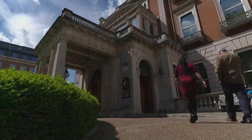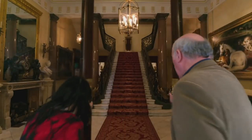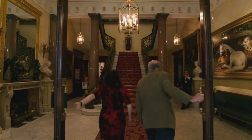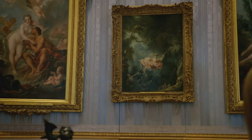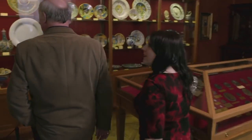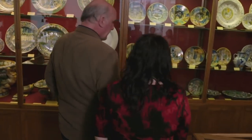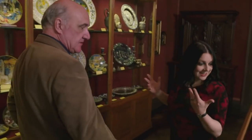Janina has brought Sean to the Wallace Collection in London — a museum filled with famous paintings. But that's not what she wants to show him. Known for its 18th-century painting, she draws his attention to the glorious curiosities: the ivories and the ceramics.